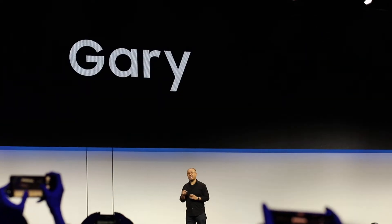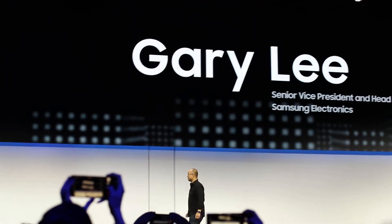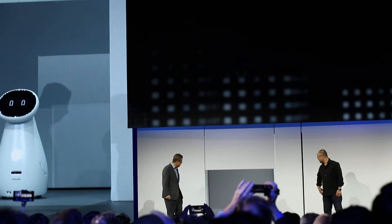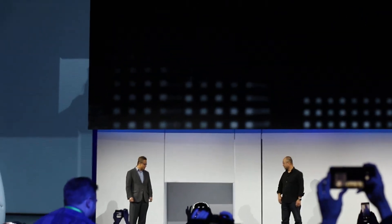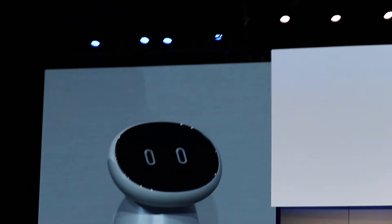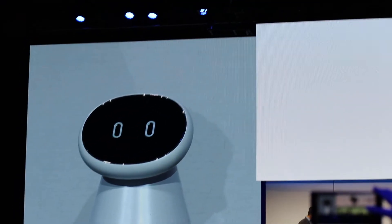Please welcome Gary Lee and a very special guest. Samsung Bot Care — please meet my new friend, Samsung Bot Care. Hello. Hello. Hi, Samsung Bot Care.